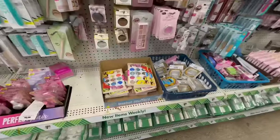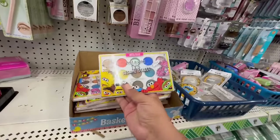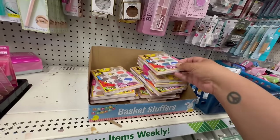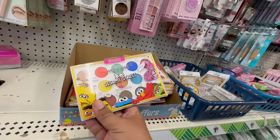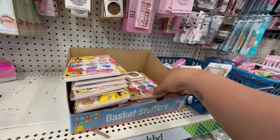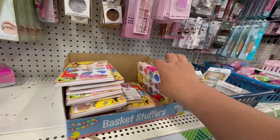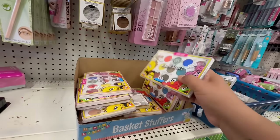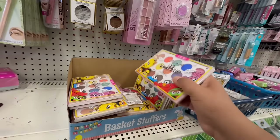Oh my god, I just found some of these Sesame Street palettes! You do kind of have to look through them because some of them are a little cracked. I'm going to be hitting a second location just in case. These look like they're all broken — okay, so some of them are damaged, so just keep that in mind. It looks like the pink one really took the hit.